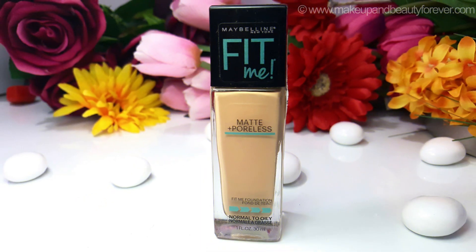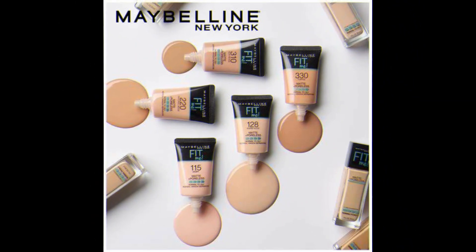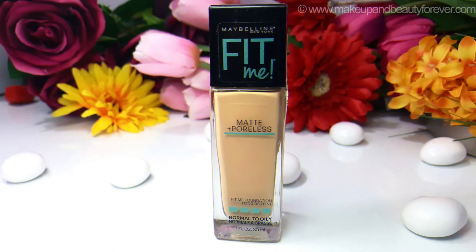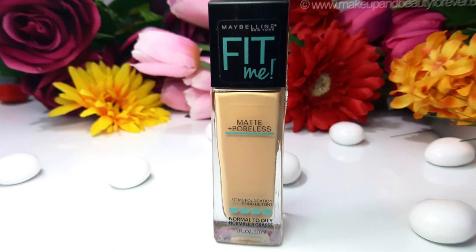2. Maybelline Fit Me Matte Plus Poreless Foundation, renowned for its lightweight formula. This foundation blends easily into the skin. It is particularly beneficial for acne-prone oily skin, as it absorbs excess oil and prevents breakouts. Dermatologist tested, it can be used safely.